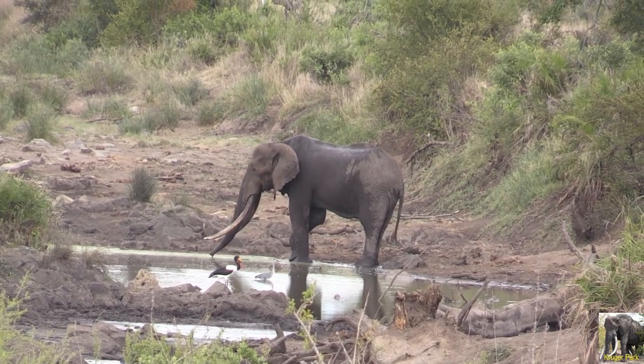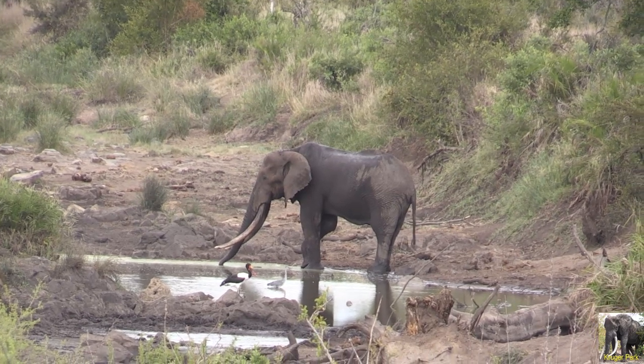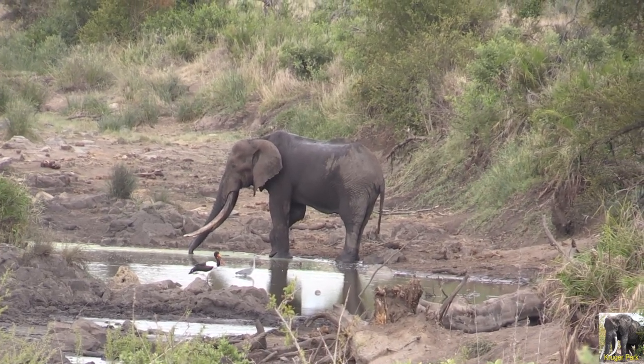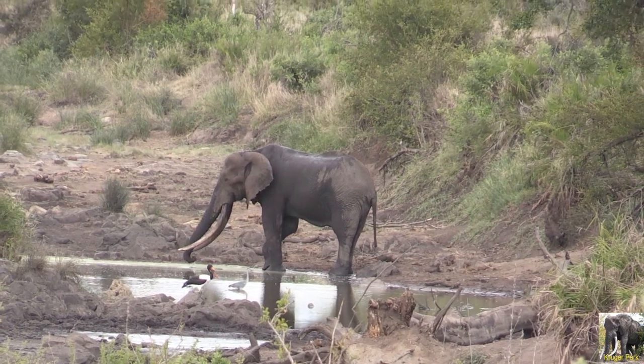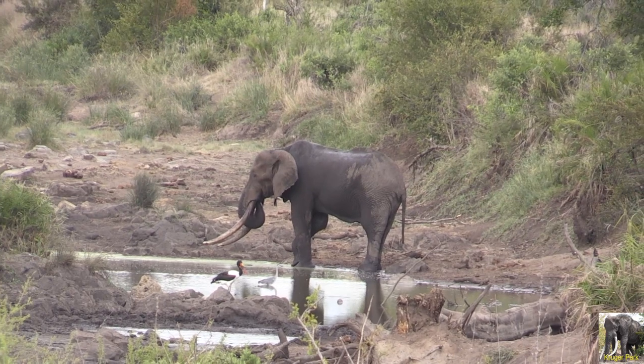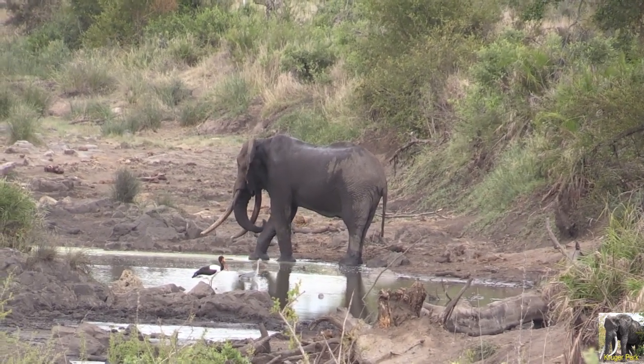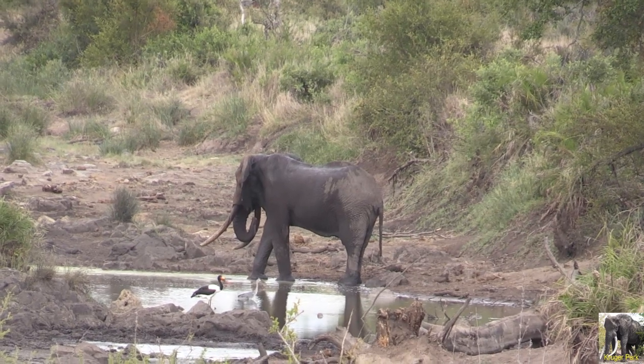Those are huge tusks. They're not thick but they're long. Not as thick as the one we saw yesterday, but I think even longer than the one we saw yesterday. But it's still awesome. Beautiful. It's a magnificent one.